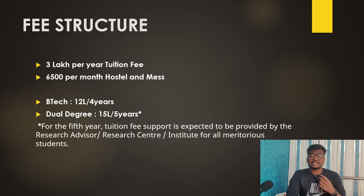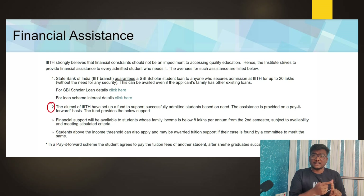The fee structure is a bit high at IIIT Hyderabad: 3 lakhs per year tuition fee plus 6,500 per month for mess and hostel. For BTech — the four-year CSE and ECE course — it is 12 lakhs for four years. For dual degree it is 15 lakhs for five years. If you are on the merit list, in the fifth year you may get tuition fee support from the research advisor, research center, or institute.